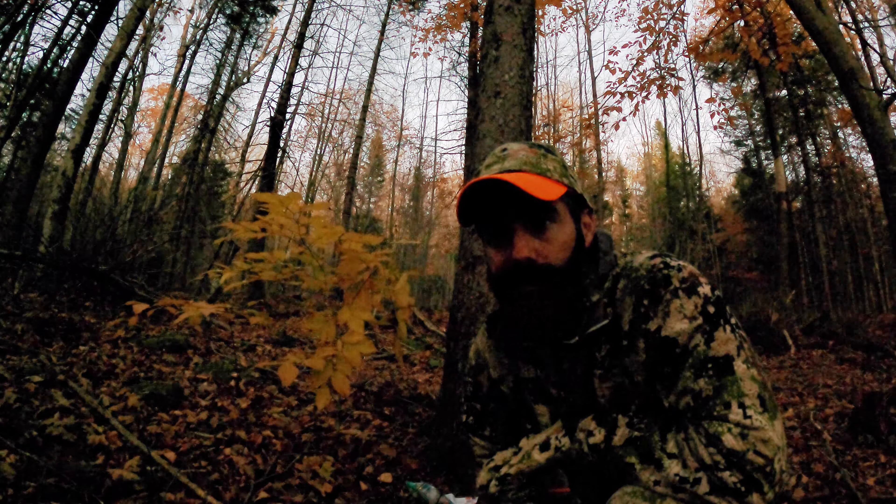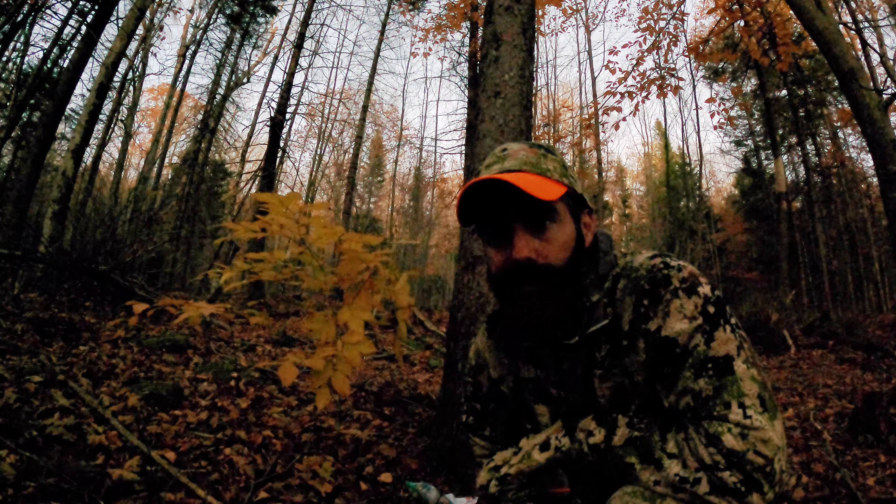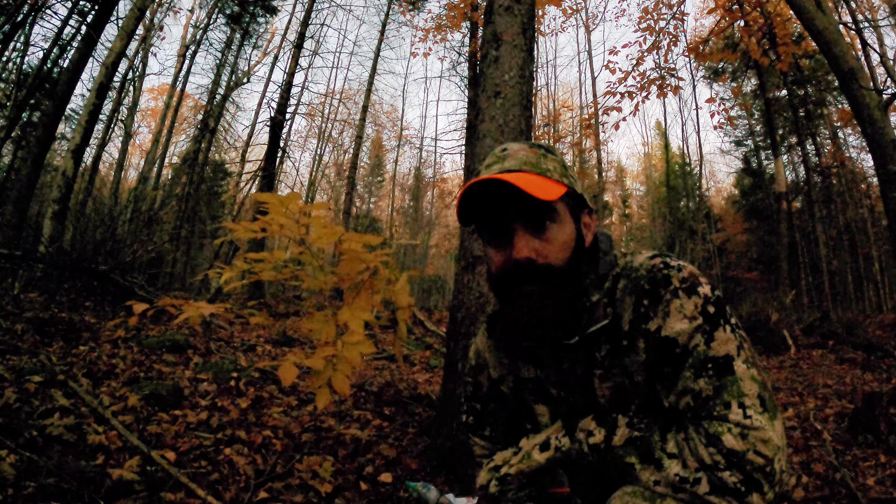I had actually done a couple doe bleats with my mouth — three or four of them — probably ten minutes before. So that's likely what he heard. He's coming in looking for something.